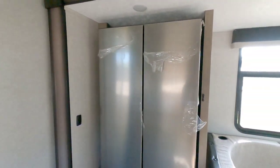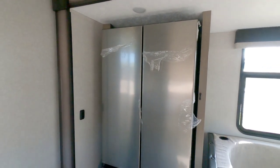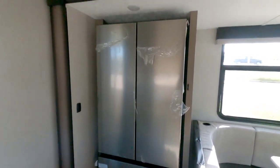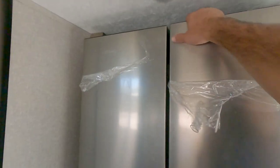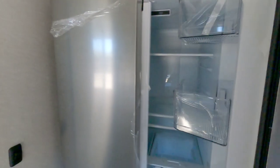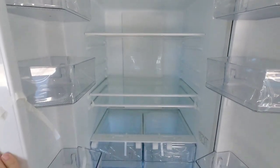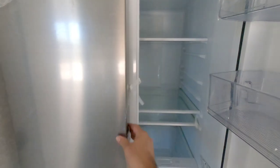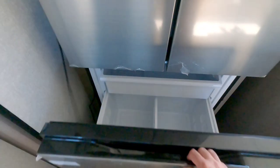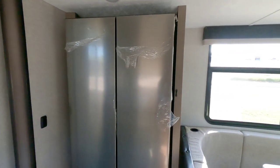Let's start here because I want to talk about this — it's the Everchill French door style 12-volt refrigerator. A lot of people have asked for a refrigerator like this for a long time, mainly because the 12-volt refrigerators you'd typically see would be really small. But now they have a pretty much residential-size 12-volt refrigerator for an RV. Very, very cool.